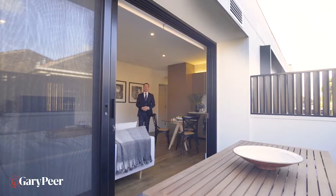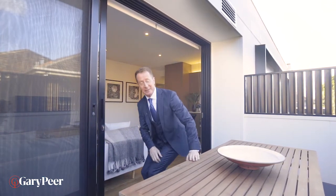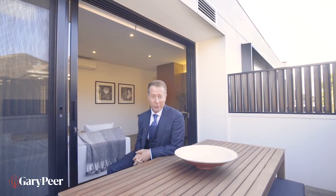One of the greatest complaints we hear from apartment dwellers is the lack of outdoor space and insufficient light. This apartment lacks for none of that. This terrace is absolutely magnificent — it's light and bright and throws light right throughout the entire apartment. This apartment is also on the park side of Williams Road, which means there is absolutely negligible noise factor.